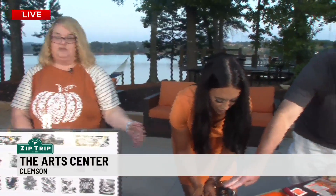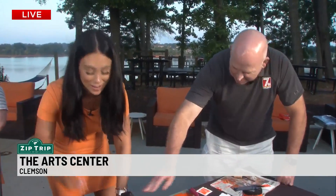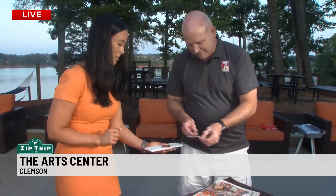Do we need to sign up, register ahead? No, just come on out. It starts at 6, and the next day we have an open house where you can do your own pumpkin printmaking, fused glass, and clay. And if these guys can do it, I mean anything! So we have a full weekend of pumpkin.